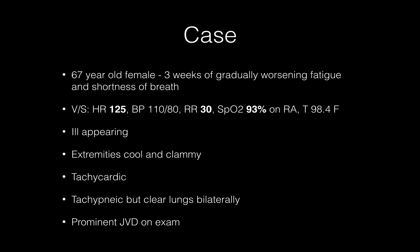Her vitals: she was tachycardic with a heart rate in the 120s. Her blood pressure was on the low side of normal, about 110 over 80. She was tachypneic in the 30s. Her SATs were on the low side of normal, the low 90s. She was afebrile. So very broad differential diagnosis.